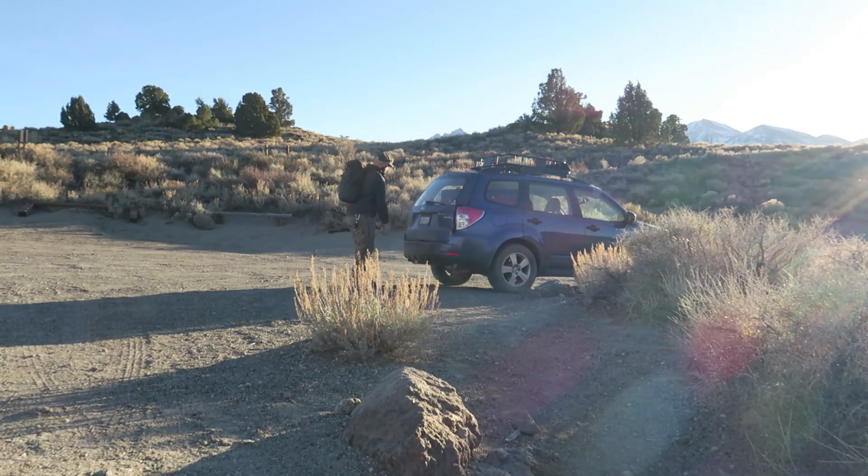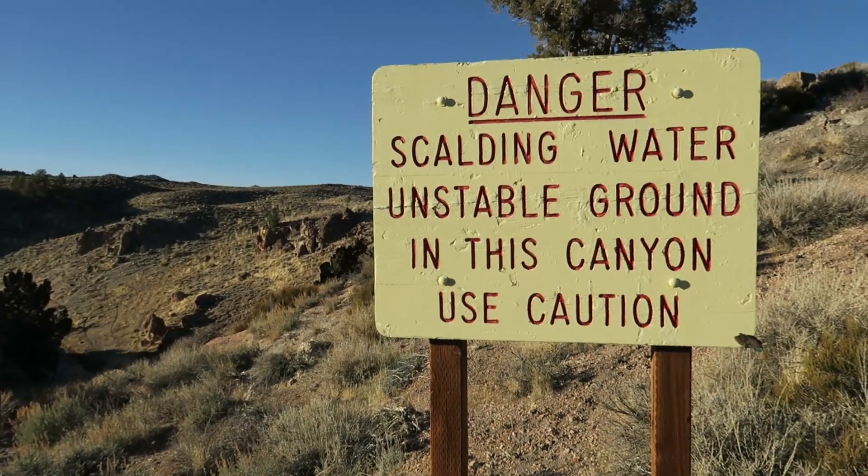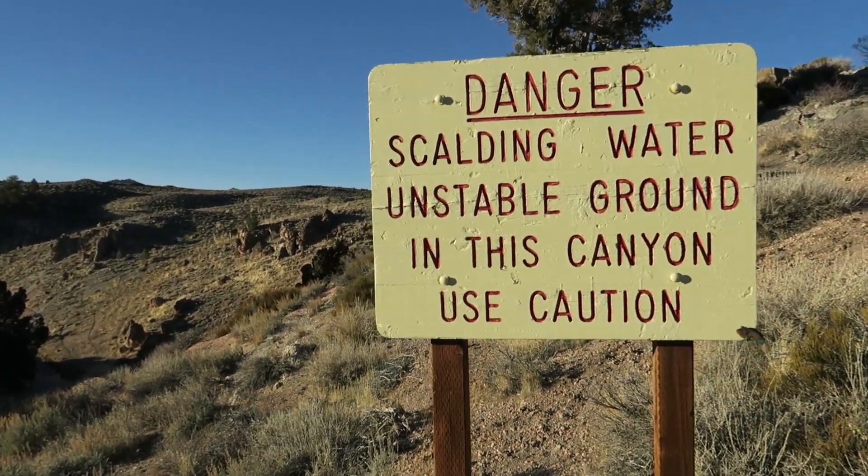With the trip winding down, I decided to take one last little trip to an area known as the Hot Creek Geological Site. There's a creek here called Hot Creek that's fed by volcanically active hot springs. I'm gonna head down there, look for a composition, and try to shoot something for the last image of the trip.